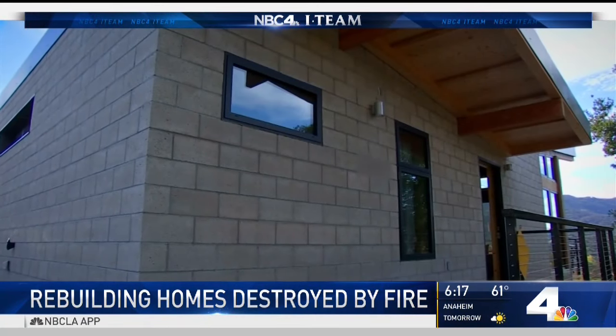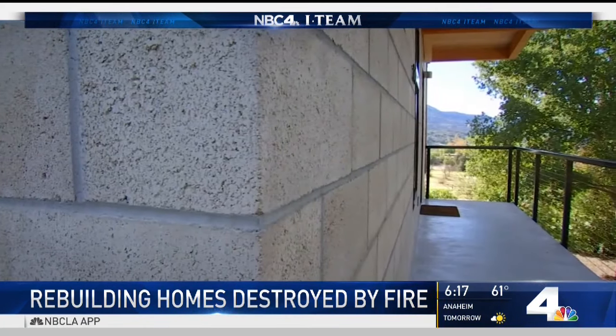Fire chief Sam DiGiovanna says Jeremy and his architect did everything right. He encourages other homeowners to rethink how they rebuild. What we do is we build homes just the same way that we've done in the past. We repeat it, and history repeats itself.